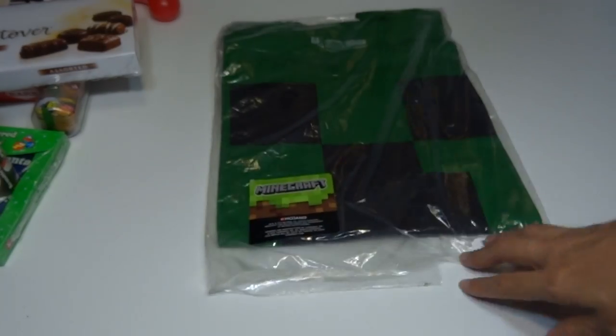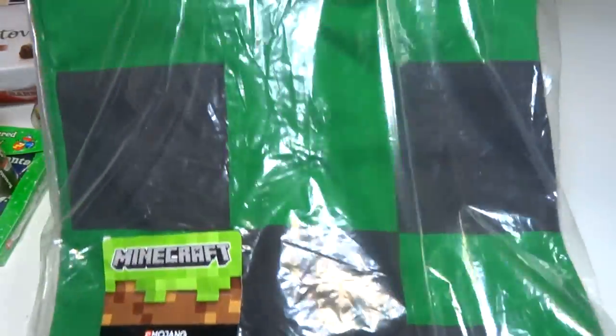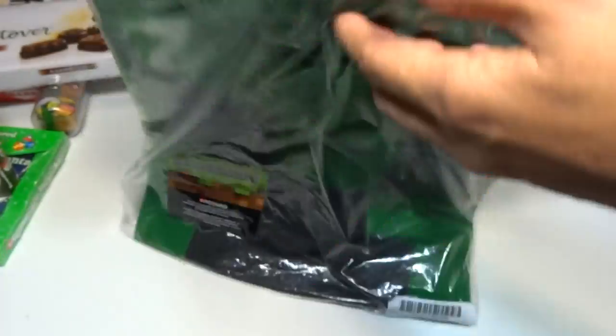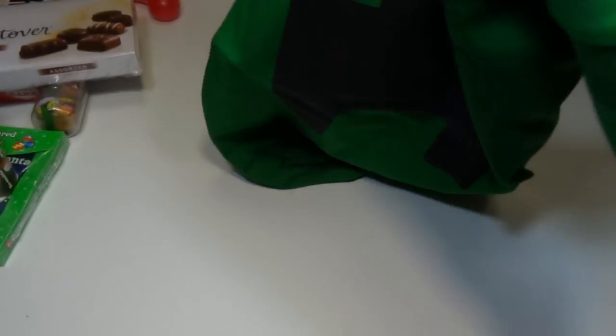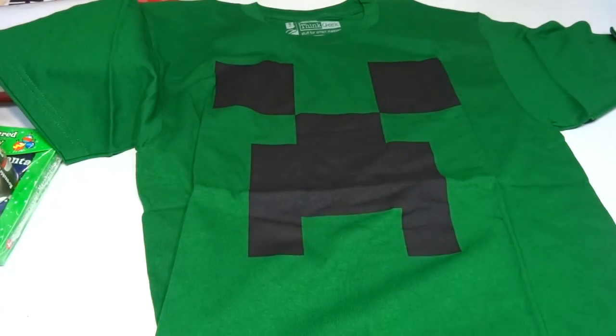Okay, here we have a shirt. It's a Minecraft shirt — it's an official product and it's a creeper. I haven't opened it yet. Let's take a look at the shirt. Okay, so it's just got the face right on it like that. It's really cool — it's from Think Geek. Really cool.